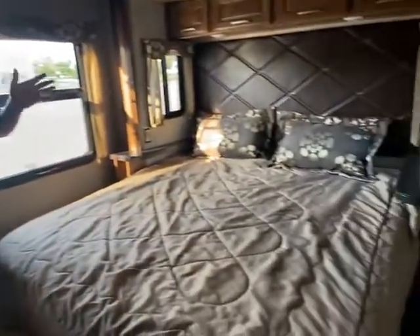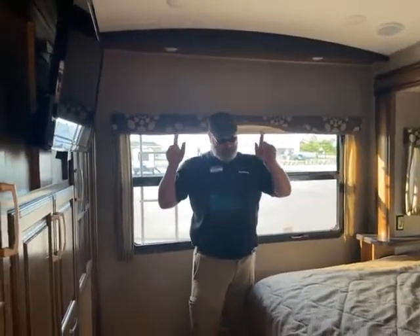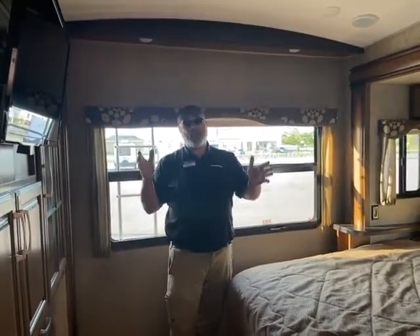So this one's available. Give me a call if you want to go camping in this 2016 Montana 3711 FL for front living. It's Big Ben — 715-614-2121.